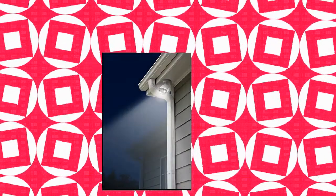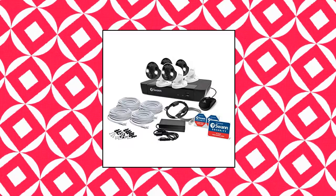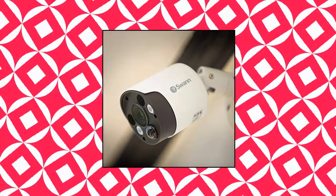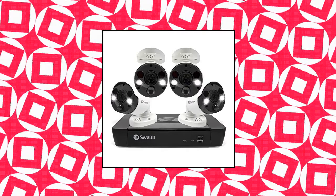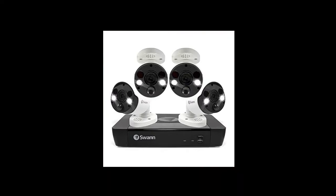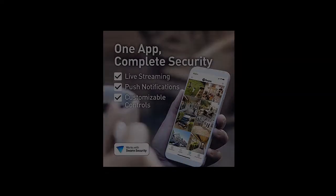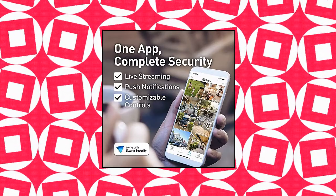Swann Home Security Camera System — 8-channel, 4 cameras, PoE NVR, 4K Ultra HD, indoor/outdoor wired surveillance CCTV, face recognition, night vision, motion sensor lights, 2TB HDD. Face recognition lets you add an unlimited number of people to trigger recordings and alerts. Get video recording and alerts when the shape of a person or vehicle is detected. Spotlight cameras turn the lights on when motion with heat is detected, and the built-in speaker lets you talk back and sound an alarm siren to stop crime before it happens.